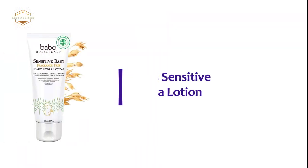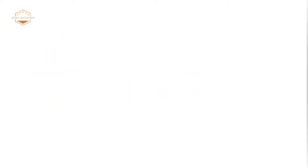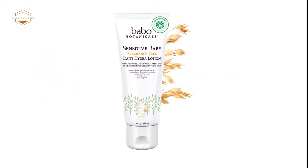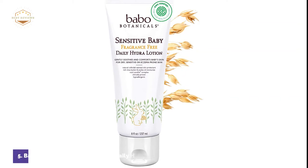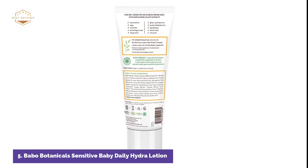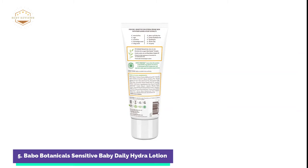Starting our list at number 5: Babo Botanicals Sensitive Baby Daily Hydro Lotion. A natural moisturizer that is medical-grade and can be used to treat minor skin irritations, such as eczema or dry, itchy skin. Colloidal oatmeal is a natural moisturizer that locks in moisture, soothes, and prevents dry skin.